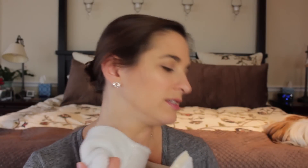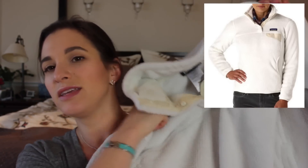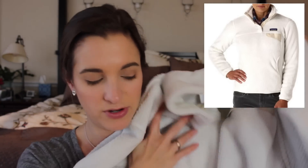First up, clothing. This is the Patagonia Retool Snap-T Fleece Pullover — it's one of these things you just pop on over. It's a cuddly fleece pullover and it is my favorite thing. Every time I wear it I feel like I'm being hugged by the softest teddy bear you've ever hugged. It's not a normal fleece — it's got sort of a waffle weave to it which makes it even more plush.